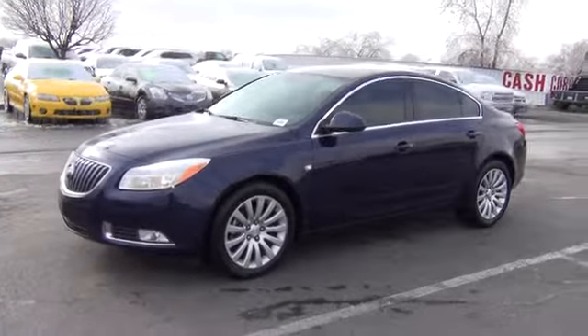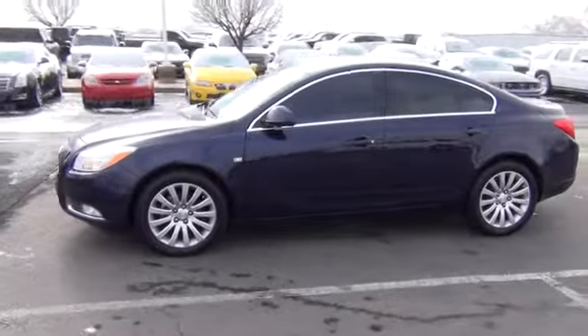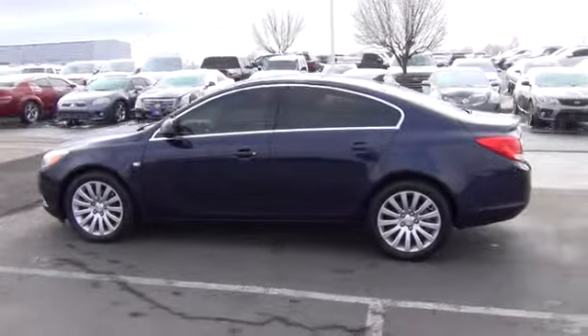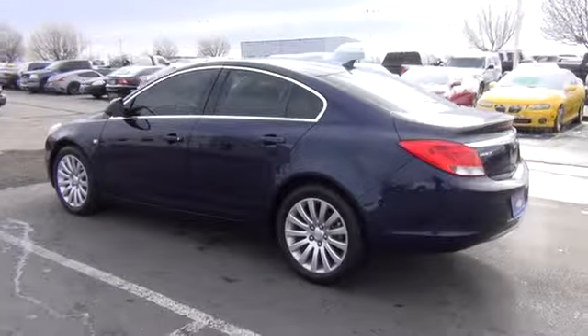2011 Buick Regal. The Buick Regal is based on the European Opel Insignia. The Regal is as much a sports sedan as it is a family sedan. This vehicle has less than 60,000 miles. Here are some of this vehicle's great options.